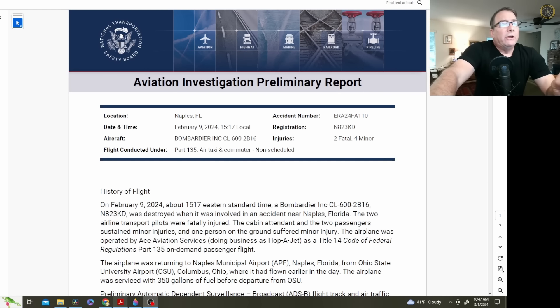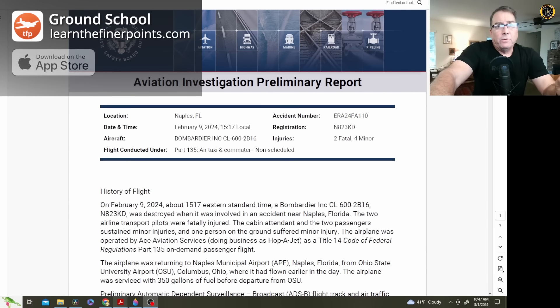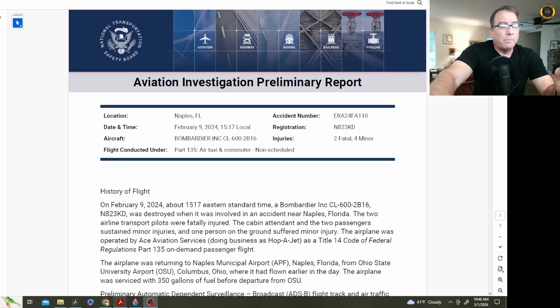The NTSB has released the preliminary report on the Hoppa Jet Bombardier Challenger 600 jet that crashed on the freeway just short of the runway in Naples, Florida earlier this month. My name is Juan Brown, you're watching the Blanco Lirio channel.